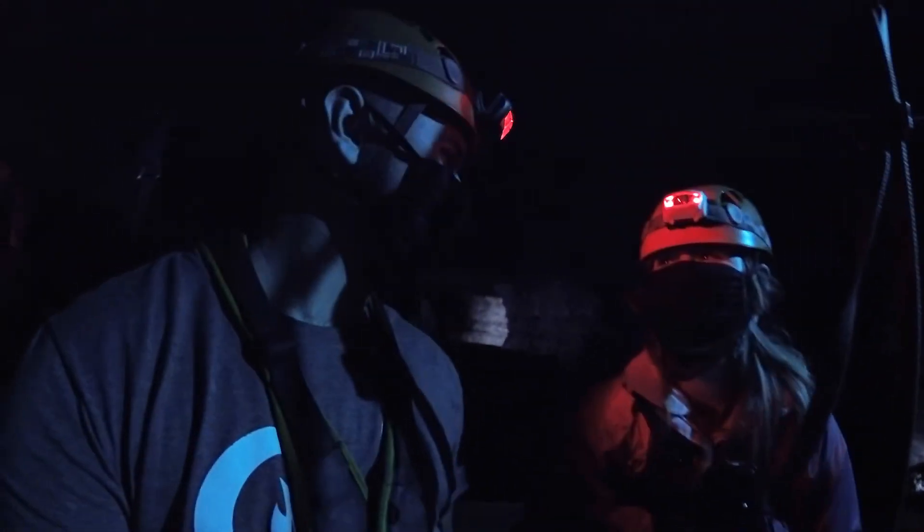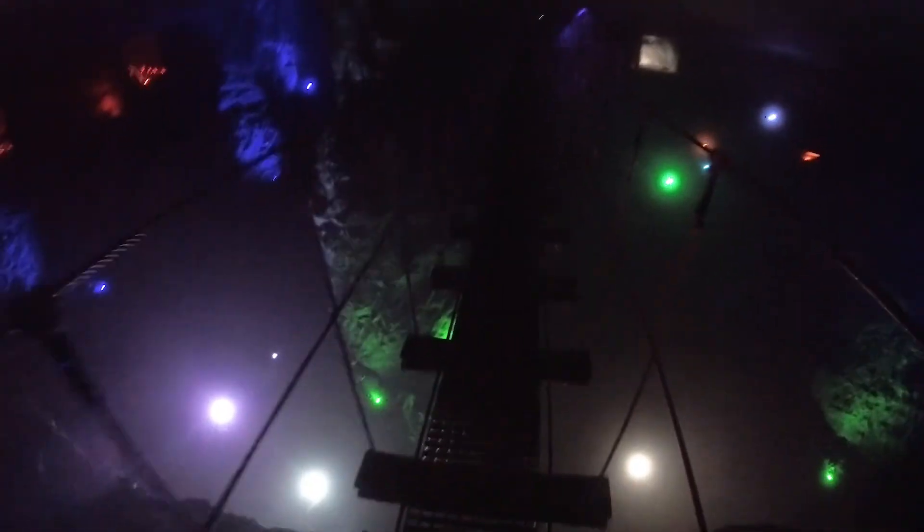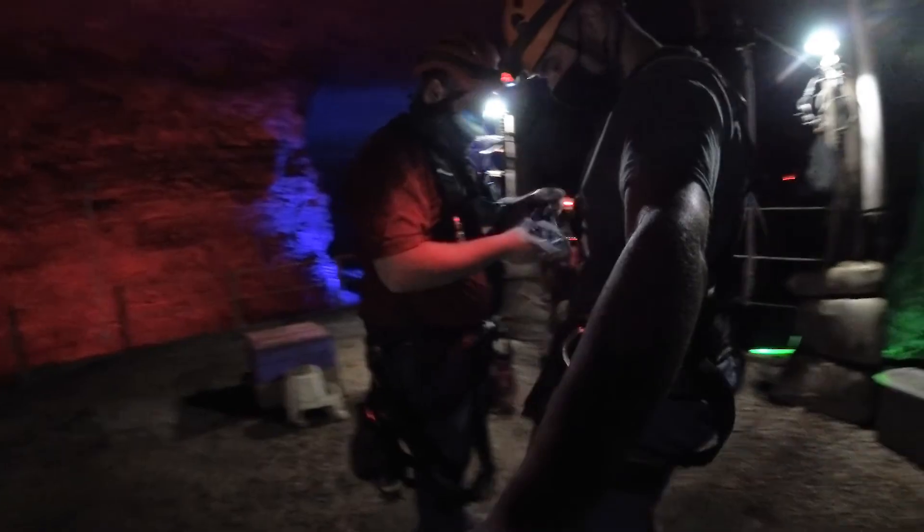Now unfortunately, dark caves and limited ways to point a camera while hurtling down a steel cable meant most of our footage ended up looking like this, or like this. But take our word for it, this tour is one of the most unique experiences you can sign up for. The lights that painted the walls and ground in such magnificent colors, paired with well-experienced tour guides, made this tour something truly memorable.